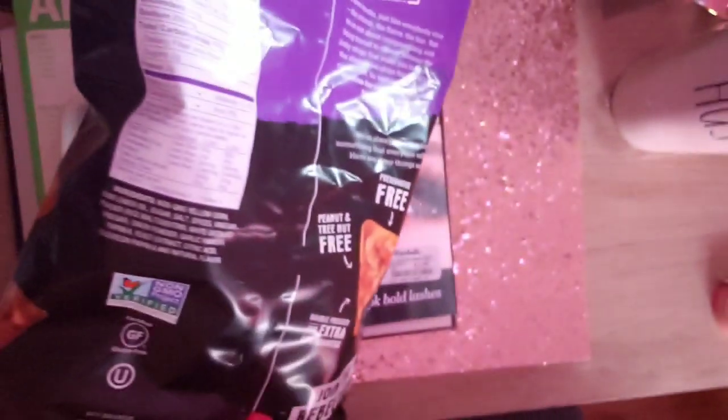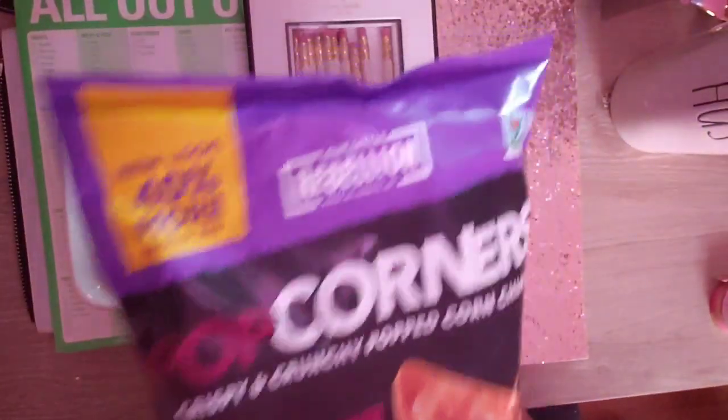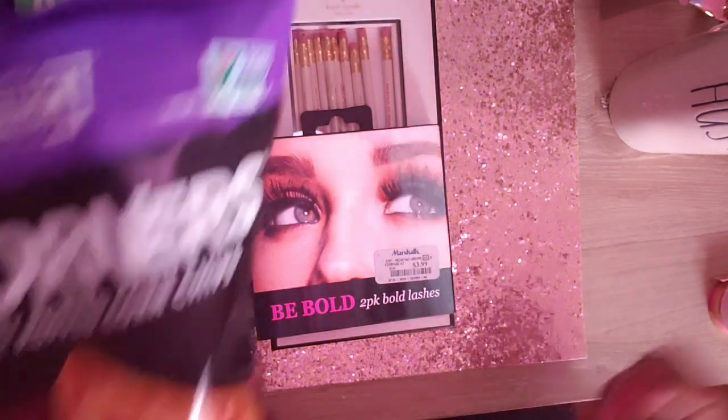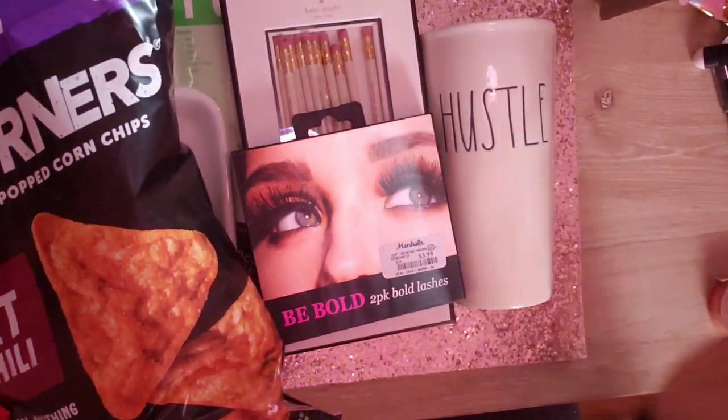So that's my Marshalls haul, guys! If you liked it, please give my video a big thumbs up and I'll see you in the next one. Bye!